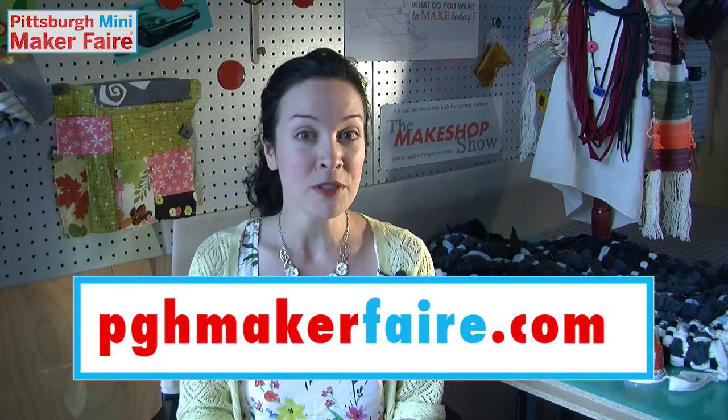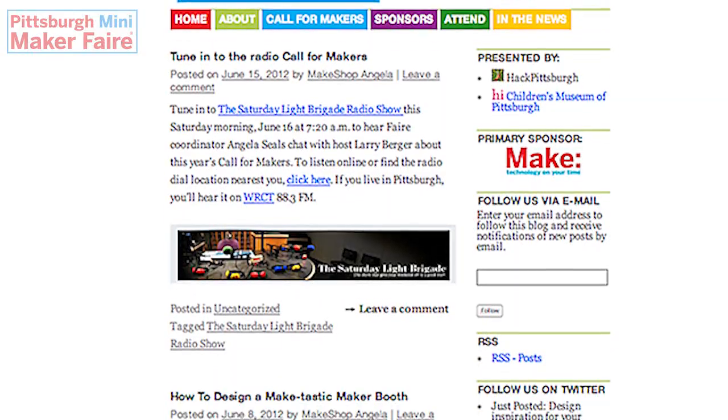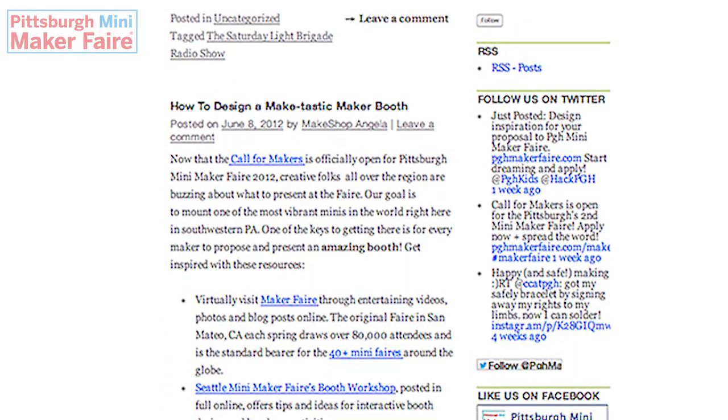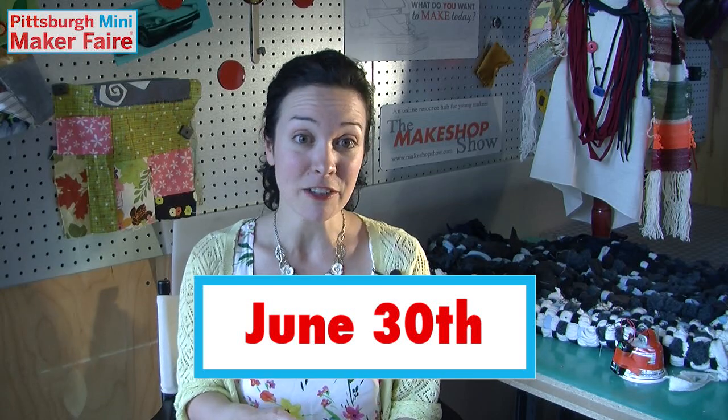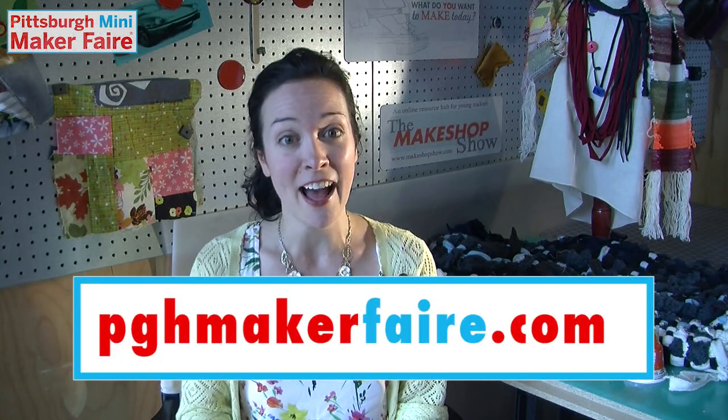This year one of those makers could be you. We're looking for the most inventive makers around. Apply at www.pghmakerfaire.com. The first round of applications is due June 30th and the second round is due August 15th. Space may be limited in round two, so get your application in now.